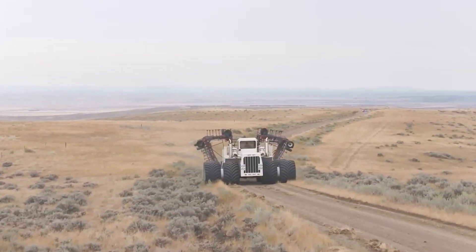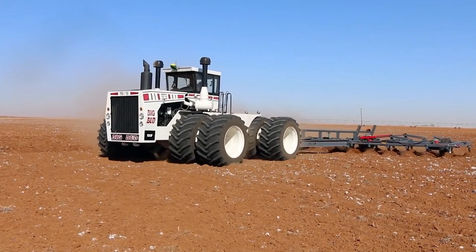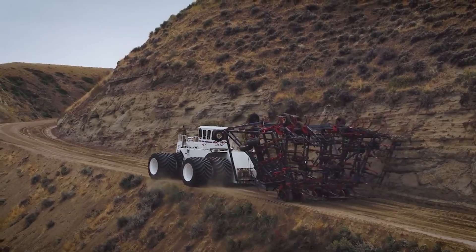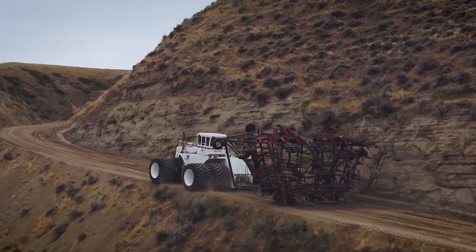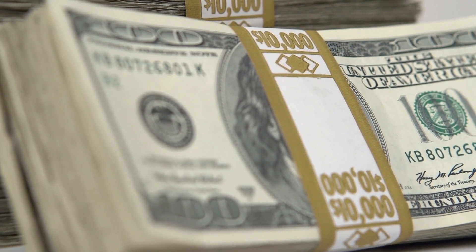Today, farmers who own these tractors state that they are honestly better off in museums, due to the amount of time and money the upkeep costs to keep it running. The cost of the tractor in 1961 started at $300,000, and today the price has almost tripled, running at around $1.3 million.